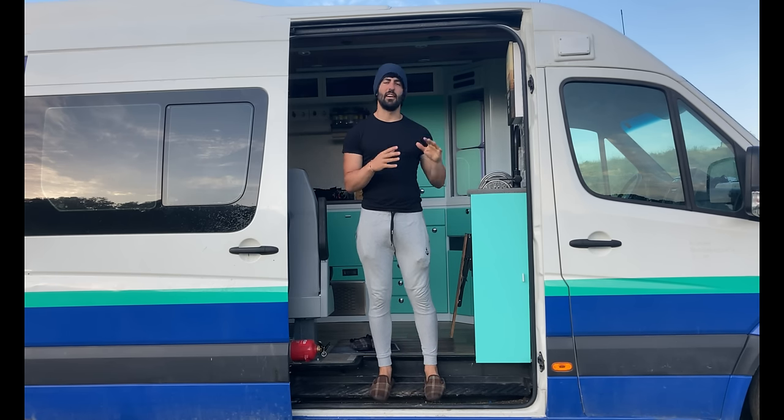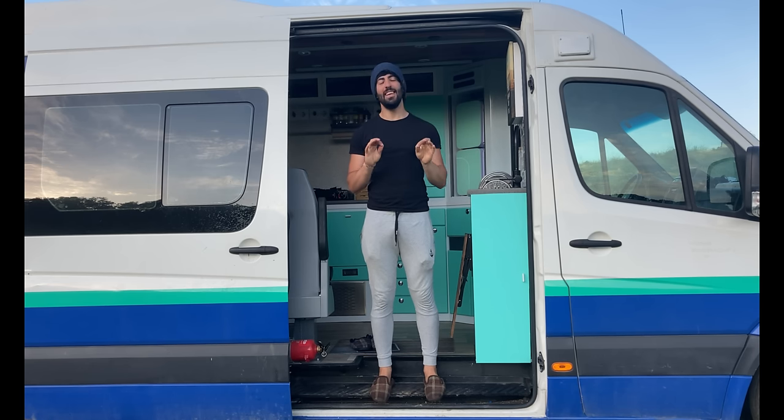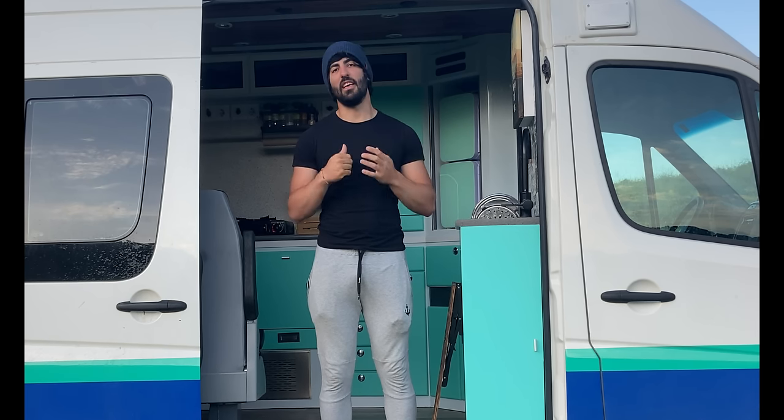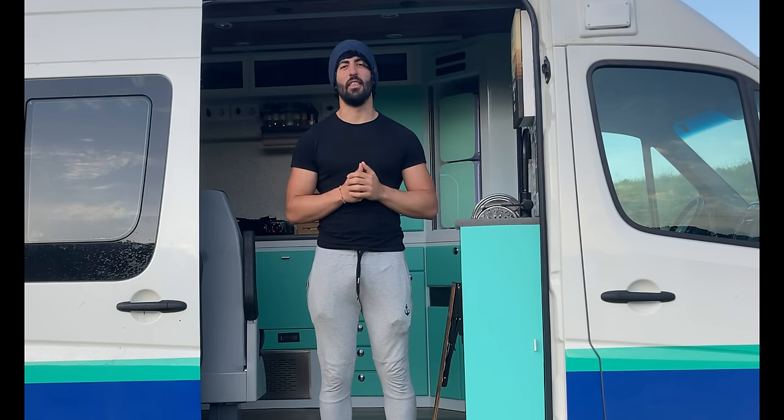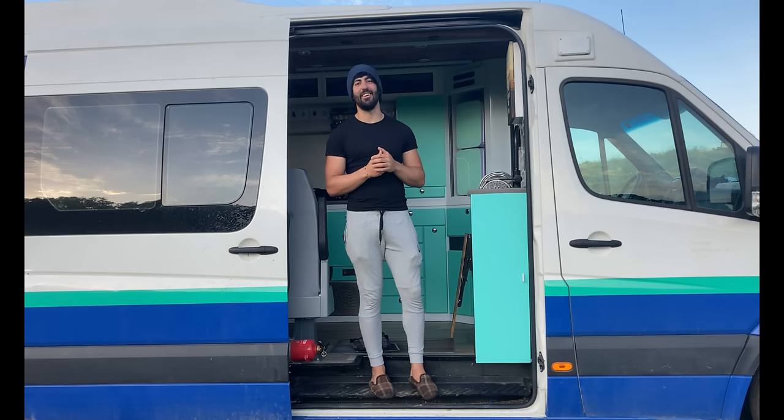Como ya os daréis cuenta durante el tour, el objetivo de esta camperización ha sido gastar lo mínimo posible para obtener la mayor cantidad de comodidades posible. Ahora sí, para empezar, vámonos para adelante y os enseño la cabina delantera.